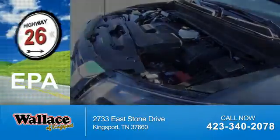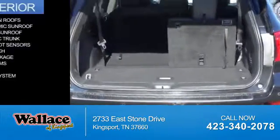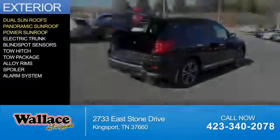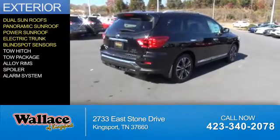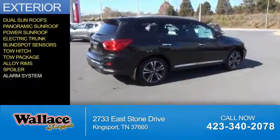Great fuel efficiency saves you money by requiring fewer trips to the gas station. The features include dual sunroofs, a panoramic sunroof, a power sunroof, electric trunk, blind spot sensors, tow hitch, tow package, alloy rims, a spoiler, and an alarm system.